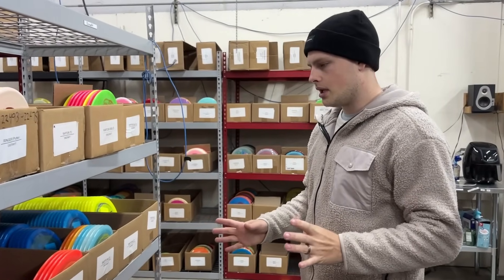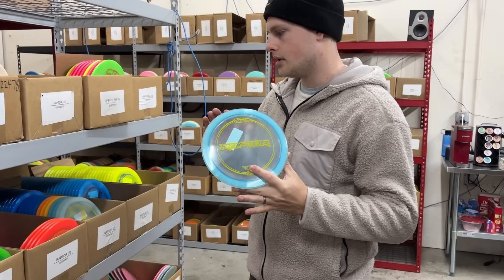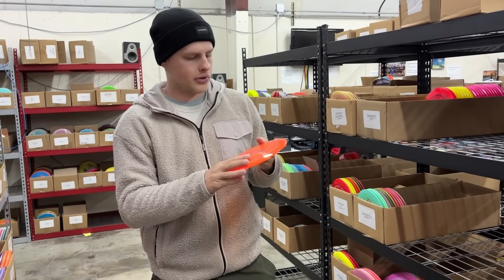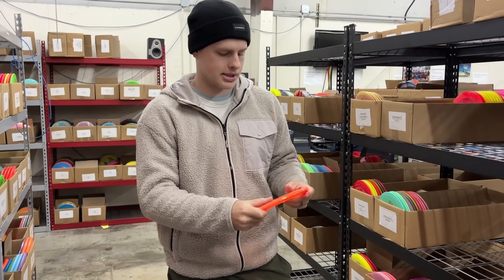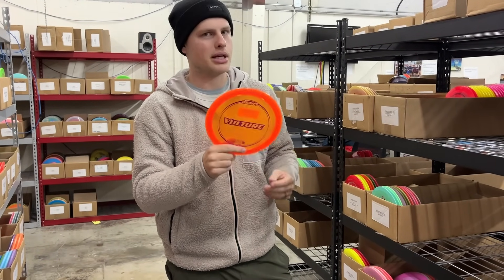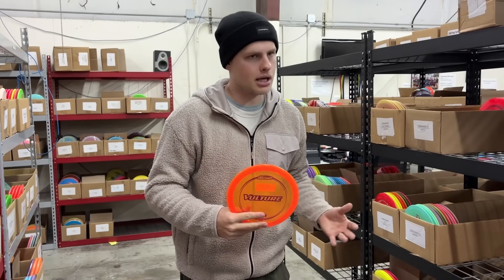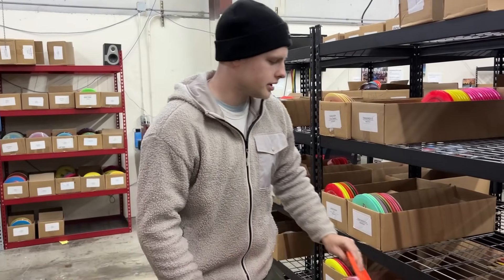Moving over to the back — we do have quite a bit of Brody's main disc in stock right now. We have Raptors, a ton of Z-Raptors with a ton of variety. He loves the Raptor and bags like a million of them. We also have the Vulture — his go-to straighter fairway driver. If you want to throw a bag similar to Brody's, the Vulture is a sick disc. They call it a 10-speed, but it's probably a 9-speed. Super straight, pretty underrated fairway driver. A lot of Discraft stuff gets overshadowed by the bigger names, but the Vulture has nobody's name on it and it's a really, really good disc.